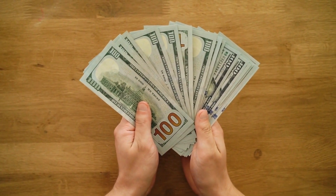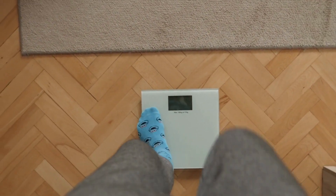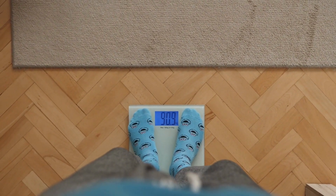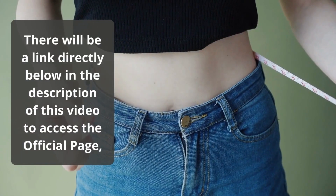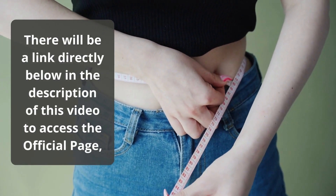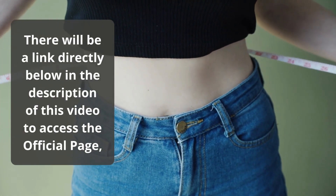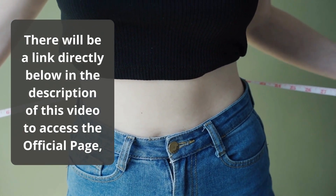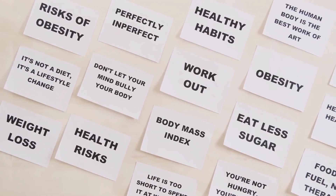I'm actually going to break down exactly what you'll get when you buy How to Eat Clean and Lose Weight. I'll also share with you at the end of the video, after my 5 years of online full-time reviewing of tons of different products, whether I believe this product works and if you should go ahead with it. There will be a link directly below in the description of this video to access the official page, so if you want to go through the process while you're watching, you can do so at any time.